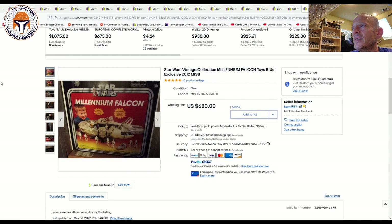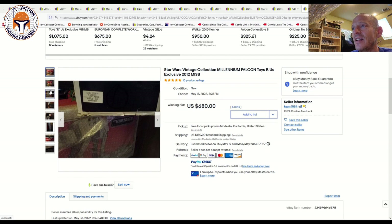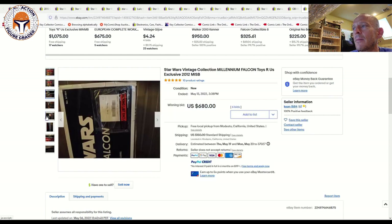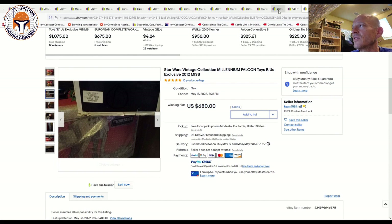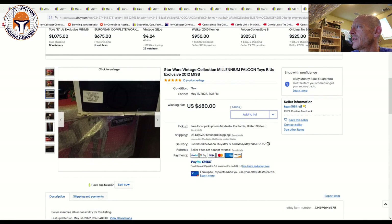A couple of other expensive vehicles sold. The Toys R Us exclusive 2012 version of the Millennium Falcon, mint in sealed box, sold for $680 US plus $150 shipping — that is big money. It had quite a bit of wear in the lower left corner, but because it was mint in sealed box somebody was willing to pay that despite the flaws. That's a big number given the condition issues.